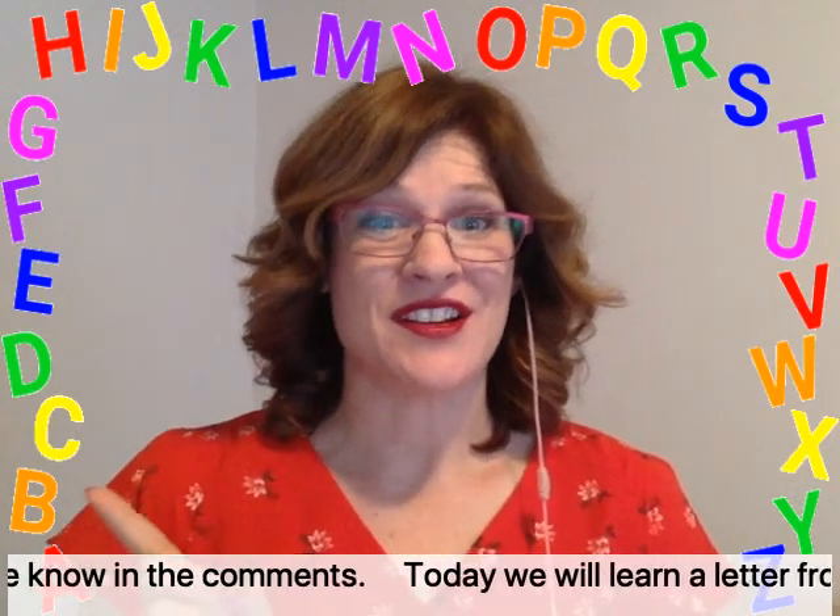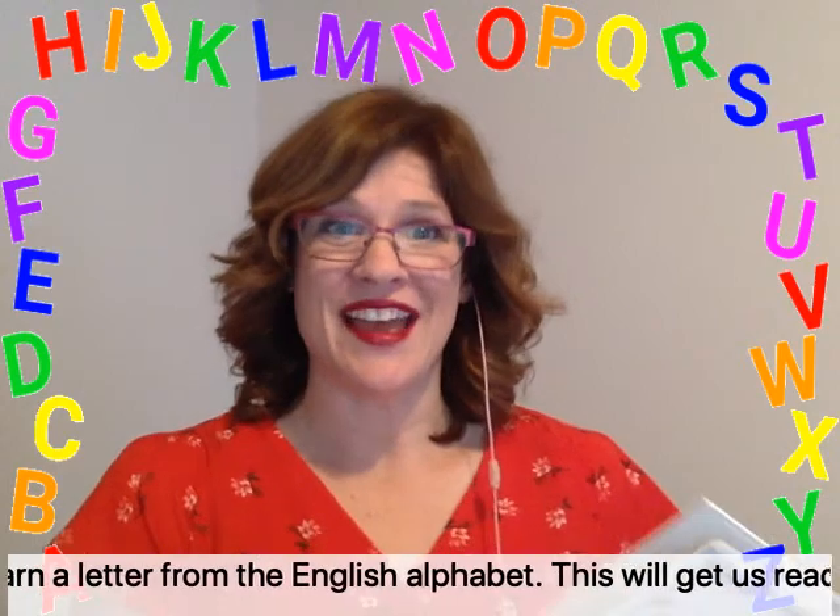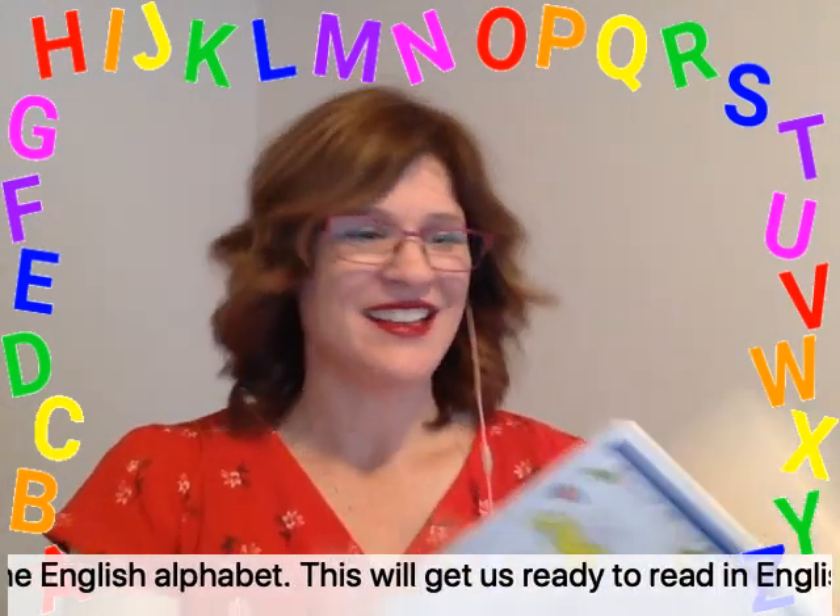Today, we will learn a letter from the English alphabet. This will get us ready to read in English.